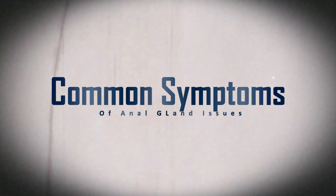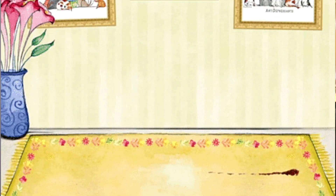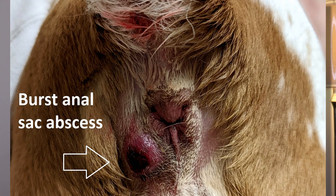If the anal glands are not functioning properly, the common symptoms that we will see are things like the animal dragging their butt on the ground or on grass, on rugs. Your pet might be licking at their rectum. Some people will even see a swollen or red appearance around the rectum. There can be a strong odor. If the anal gland ruptures, then you can see purulent material draining from beside the rectum.